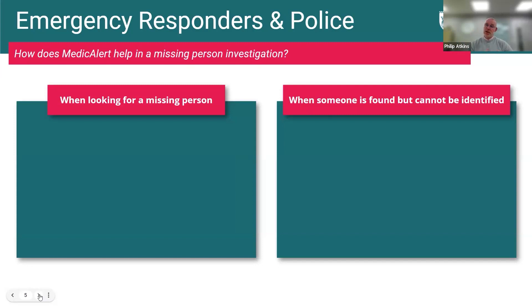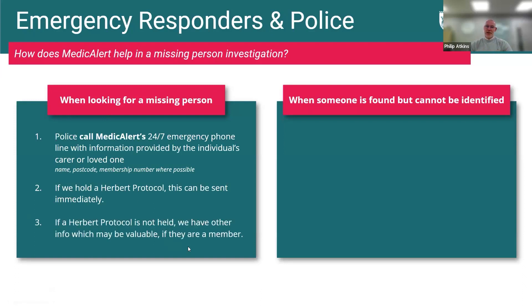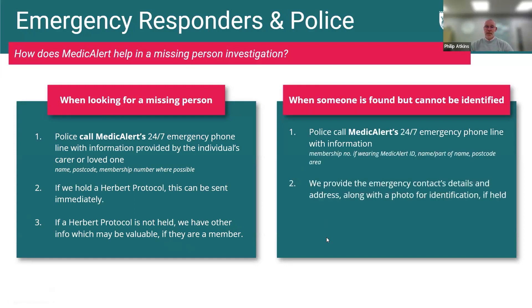The Herbert Protocol is predominantly for people living with dementia, but MedicAlert is available for any medical condition. This is quickly how it works for us: the missing persons team in the police force contacts us directly as soon as someone has been reported missing to see whether we hold any information on them. We clarify that they are a police officer before sharing any information, and then we share it with them so they can move forward with their investigation. It's really quite quick.